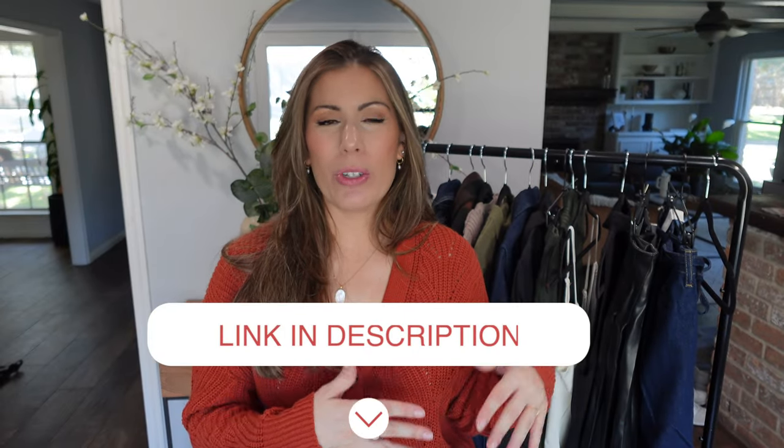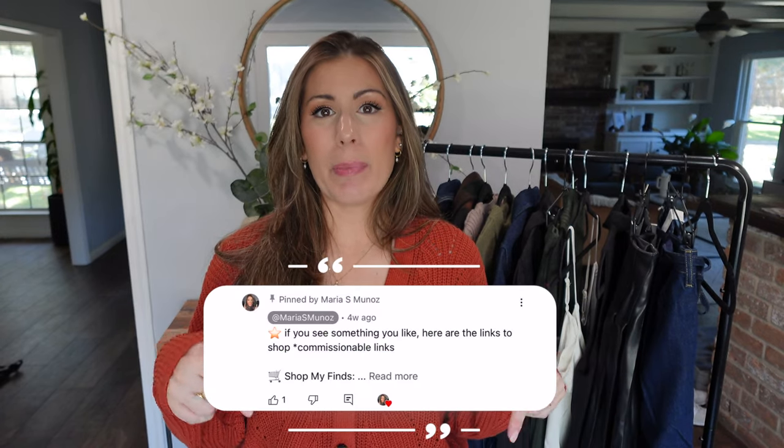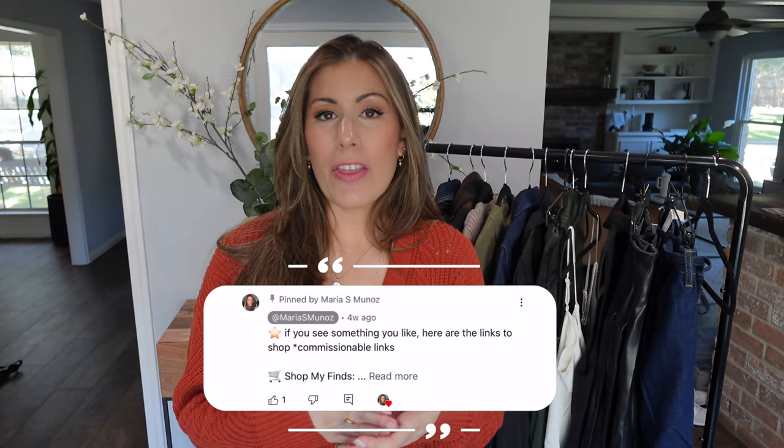In case you're new to my channel, I always link all the items I'm going to be sharing with you today down below. I also included them in a comment that is pinned. I've also included sizing, the color, as well as the timestamps, so you can always go forward or backward to any of the items just by clicking on those timestamps.